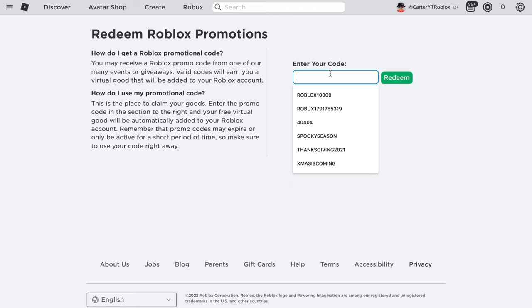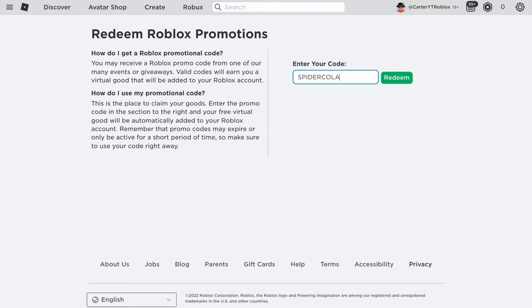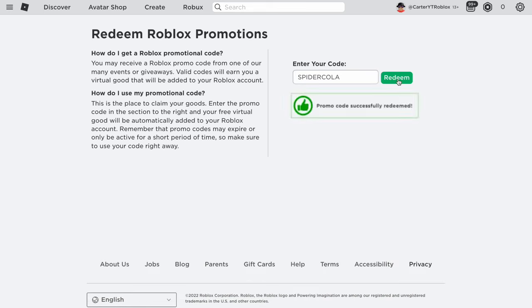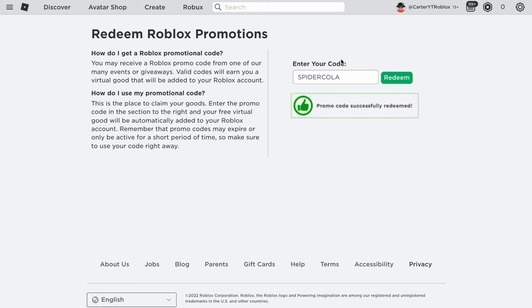The first promo code you need to enter is SPIDERCOLA. This is the first of many promo codes I'll be showing you today. Let's redeem it — and boom, as you can see it is a valid promo code. Spider Cola gives you a cool Spider Cola item and a bunch of other free items. Make sure you redeem it — it's a working, valid Roblox promo code.